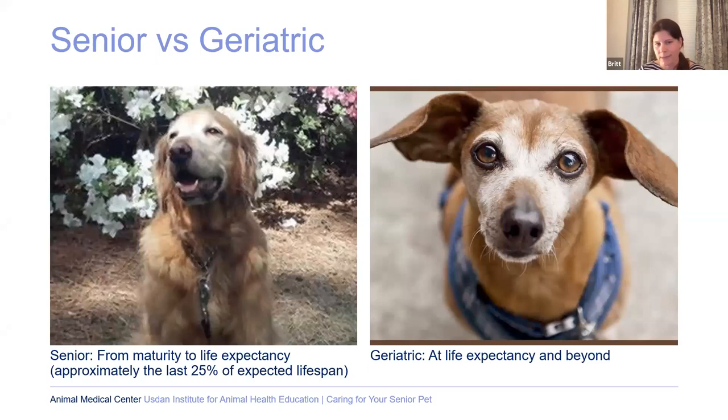The golden retriever on this screen is my soulmate dog who made it to his life expectancy — he passed away a few years ago. There is a difference between senior and geriatric, though for our purposes I'll just refer to everything as senior. A senior dog is considered senior when they've reached the last 25% of their expected lifespan, and a geriatric dog is when they've exceeded that lifespan. This is dependent on the age and breed — giant breeds have a different life expectancy than small dogs, who have a much longer life expectancy.